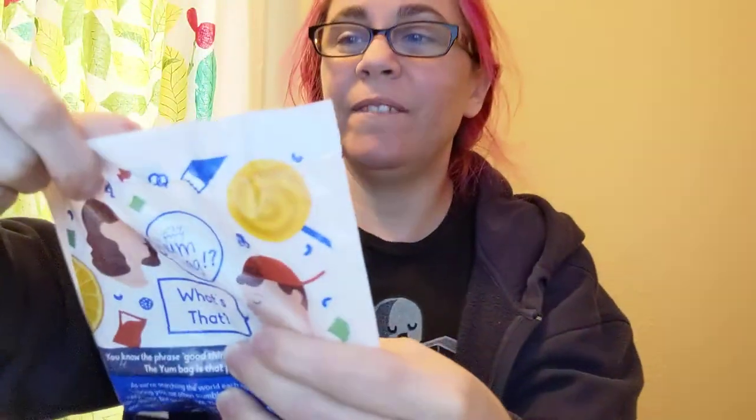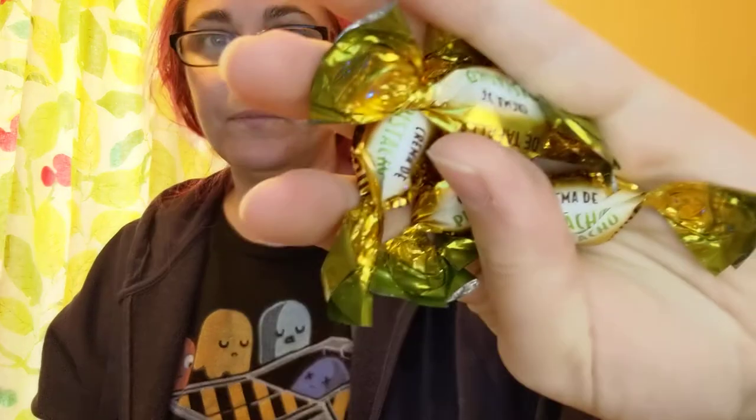And then we've got the yum bag. Let's tear in. First time I didn't understand what the yum bag was for — it's for the little things that don't fit, or that would get lost. So here we have crema de pistacho — pistachio cream candy. And then caramelos — there's two colors but I don't know what the difference is. And then Toffer's chocolate.